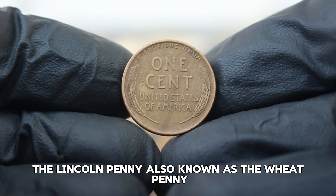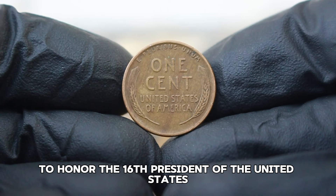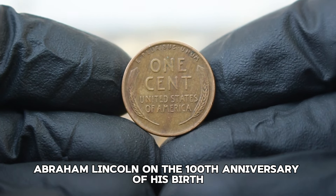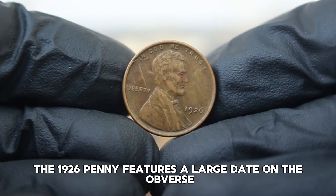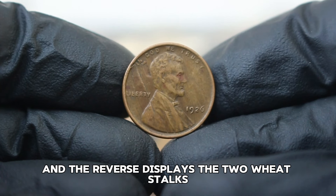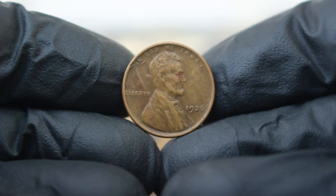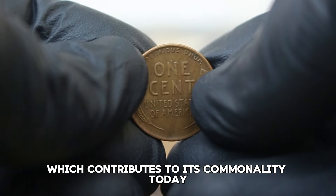The Lincoln penny, also known as the wheat penny, was first minted in 1909 to honor the 16th President of the United States, Abraham Lincoln, on the 100th anniversary of his birth. The 1926 penny features a large date on the obverse showcasing Lincoln's iconic portrait, and the reverse displays two wheat stalks symbolizing the country's agricultural heritage. This coin was produced in significant quantities, which contributes to its commonality today.